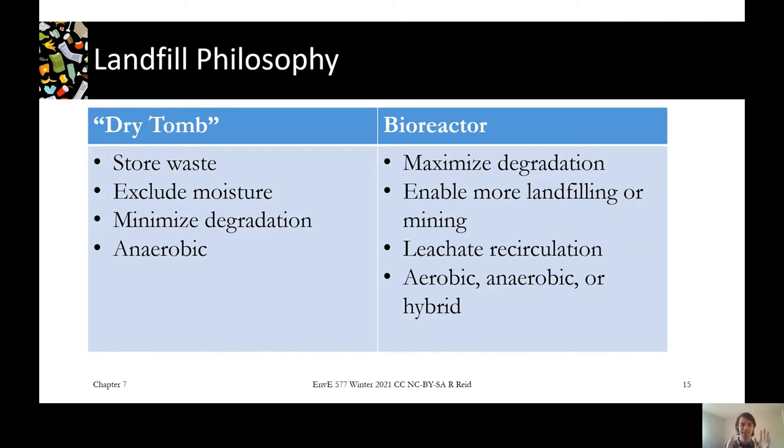A dry tomb philosophy is basically saying we want this to be still and unchanging — just stay there and not bother anyone. The dry part of that is because microbes need moisture to be alive, so the drier the waste is, the slower it will degrade. Dry tomb landfills are about storing waste rather than reacting and degrading it. They will degrade obviously, but it's about minimizing it — these landfills will have just a slow anaerobic degradation.